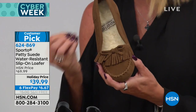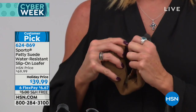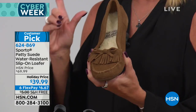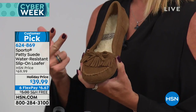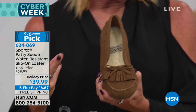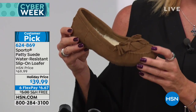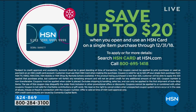Cozy comfort from the back of the heel up to the top of the toe — that's what the entire footbed is made of. Colors available in red, black, chestnut, and gray. Item number 624-869. And when you apply for the HSN charge card, you can save up to $20 off your very first purchase upon approval — which could apply to the today's special or anything else.